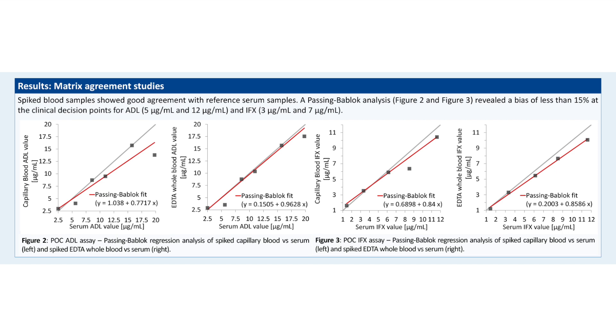In a matrix agreement study, spiked EDTA whole blood samples and spiked capillary blood samples were compared to serum samples used as a reference, shown in figures 2 and 3. The analysis revealed a bias of less than 15% at the clinical decision points for both assays and both matrices.